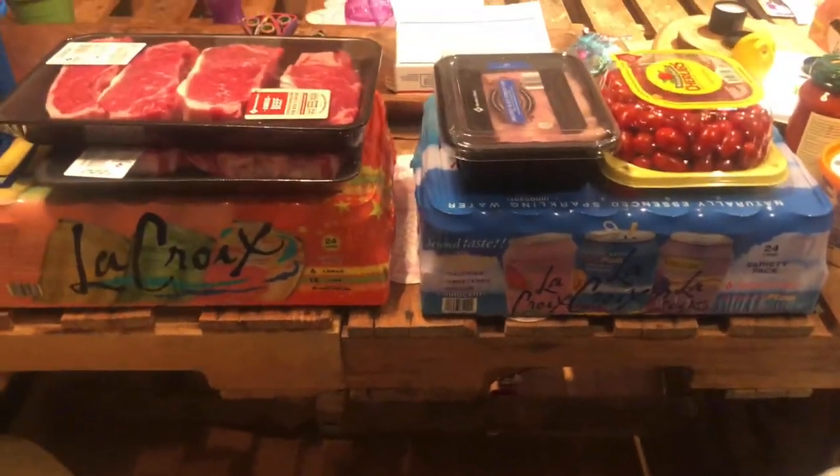Hey guys, welcome back to my channel. I am Lindy, if you're new here, aka Paleo Barbie. This is going to be a grocery haul today from a few different stores: Sam's, Aldi, a couple things from a local store, and Sprouts. So stick around and let's see what we got.